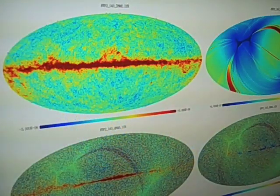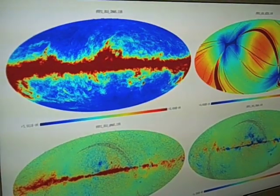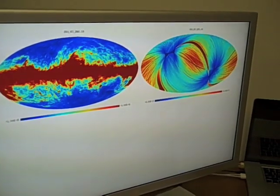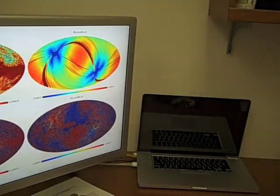Because these fluctuations are so small, we have to gather a huge amount of data to detect them. In its first year of operation alone, Planck will gather more than twice the data gathered by WMAP in its entire nine years of operation.